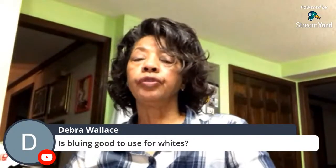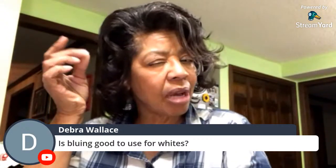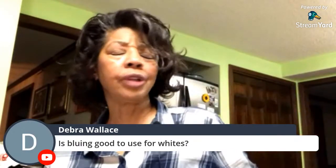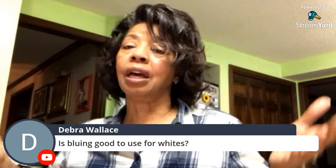Is bluing good to use for whites? Bluing can be great for whites, but you have to make sure you use just the right amount — you don't want too much, or it gets too blue. Think about when you've seen those ladies at the beauty shop with hair that's a little too blue because their beautician added too much bluing. So bluing can be good, but I have not personally used it myself.